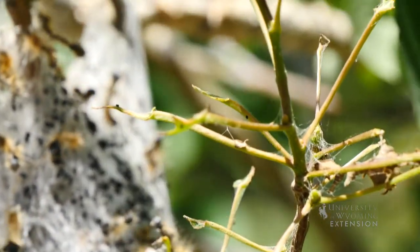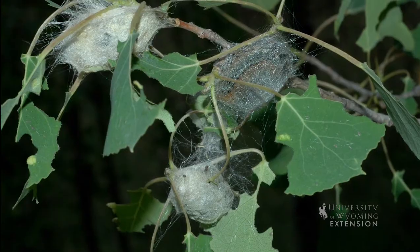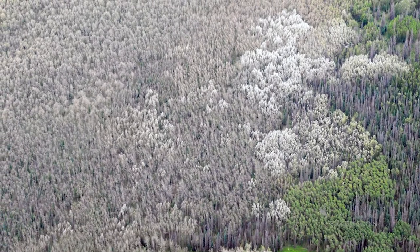Tent caterpillars rarely cause plant damage other than some defoliation. The western tent caterpillar is the most destructive and sometimes produces a widespread outbreak, which at its highest level can kill stands of aspen.